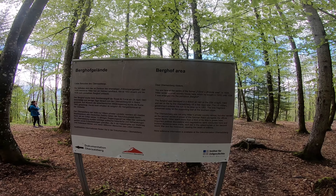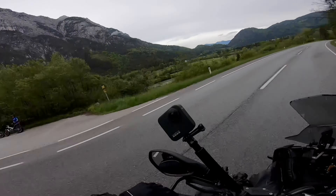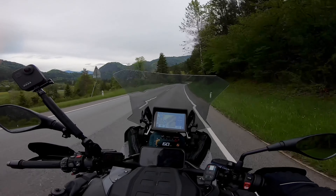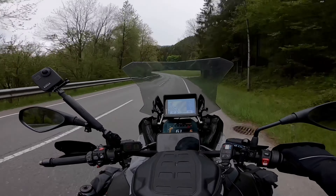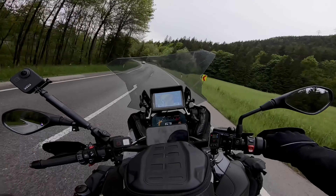There you go, hope you enjoyed that. Day 6 — just left Berchtesgaden, on our way to Lake Bled just for the night, and then down to Croatia tomorrow. However, on the route today I've got another little surprise for you — somewhere else through another war film.